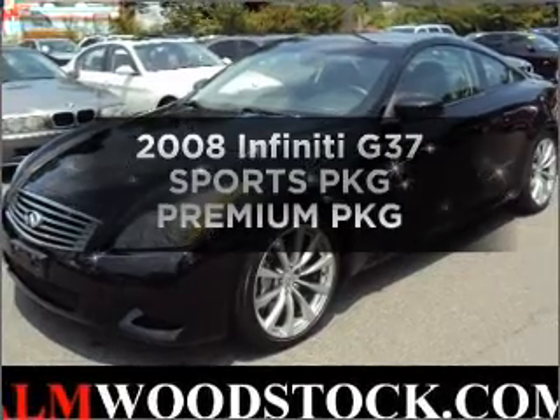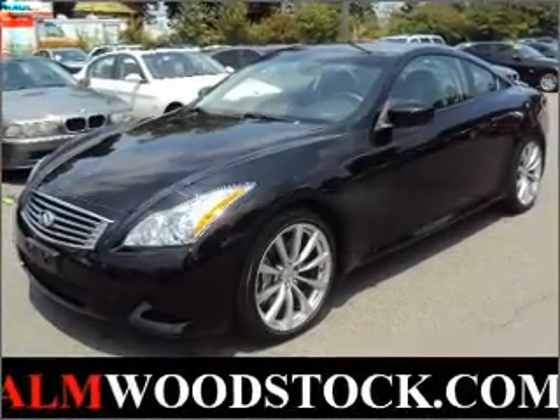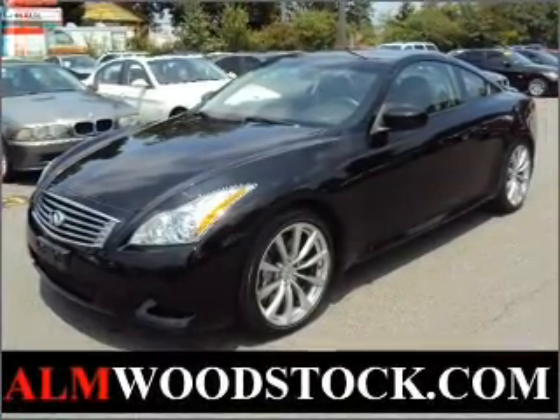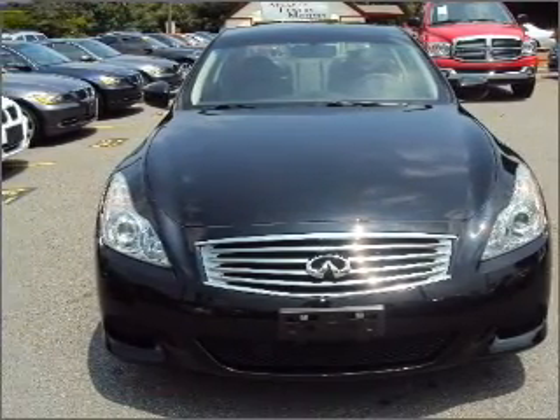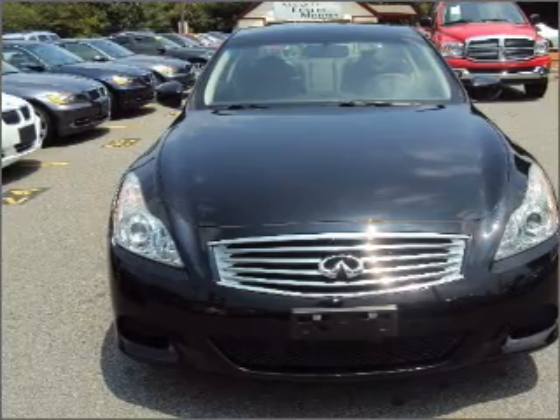Get noticed in this 2008 Infiniti G37. Find everything you want in a ride under one roof with this vehicle, with a reliable 6-cylinder engine that responds smoothly to its automatic transmission.